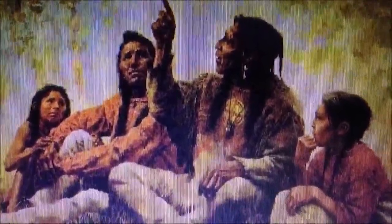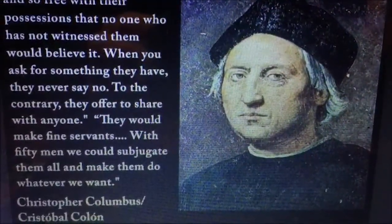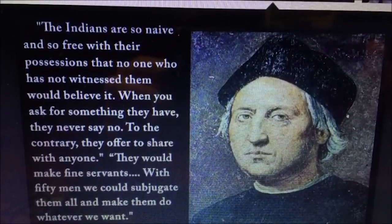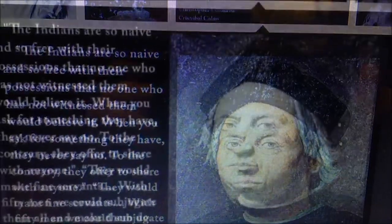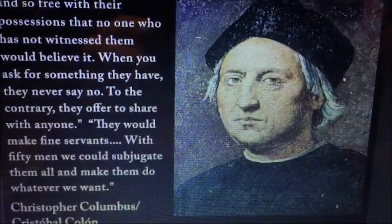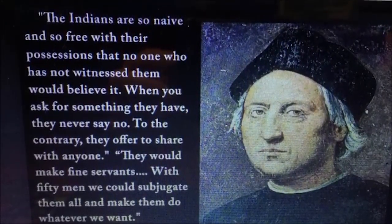They came with the Bible and their religion. They stole our land and crushed our spirit and now tell us we should be thankful to the Lord for being saved. When Christopher Columbus arrived on the shores of the New World, he quickly sent a letter to the Queen of Spain regarding the native peoples: 'The Indians are so naive and so free with their possessions that no one who had not witnessed them would even believe it. When you ask for something they have, they never say no. To the contrary, they offer to share with anyone. They would make fine servants. With 50 men, we could subjugate them all and make them do whatever we want.' Christopher Columbus's letter to the Queen of Spain.